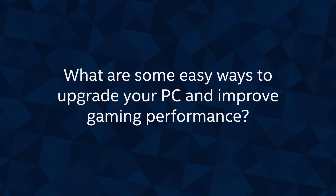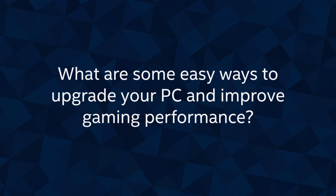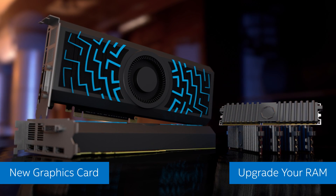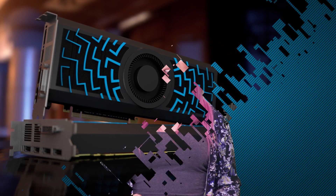What are some easy ways to upgrade your PC and improve gaming performance? If you stream or play games that require more than 30 frames per second, a new graphics card can make a huge difference. And secondly, upgrade your memory — a little bit more RAM can make a huge difference in smoothing out your gameplay experience.